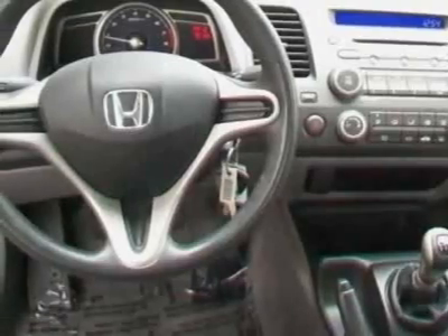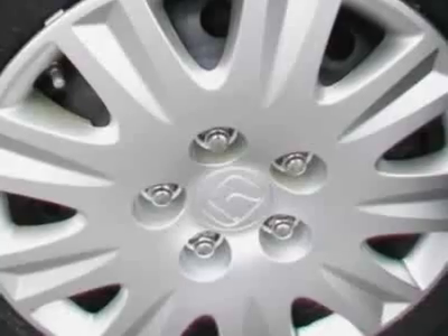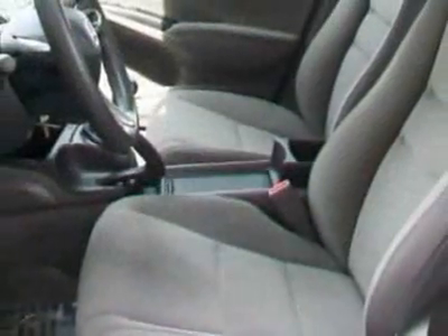This vehicle gets 26 miles per gallon in the city and 34 on the highway. This Civic Sedan boasts a 1.8-liter inline-four engine and has a 5-speed manual transmission.